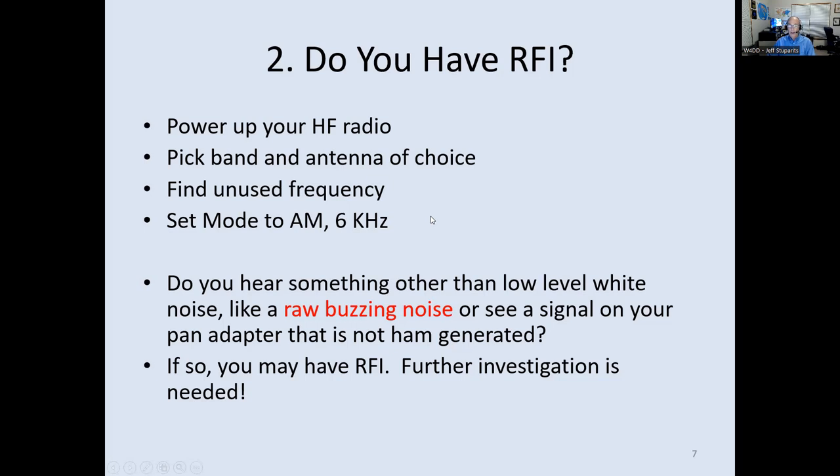Do you have RFI? Power up your HF radio, pick a band, find an unused frequency, and flip to AM mode with the 6 kHz filter. What you should hear is a nice, gentle hissing sound. If instead you hear something like a raw buzzing or something artificial, you're going to have to investigate further — there's a good chance you have some kind of receive interference.